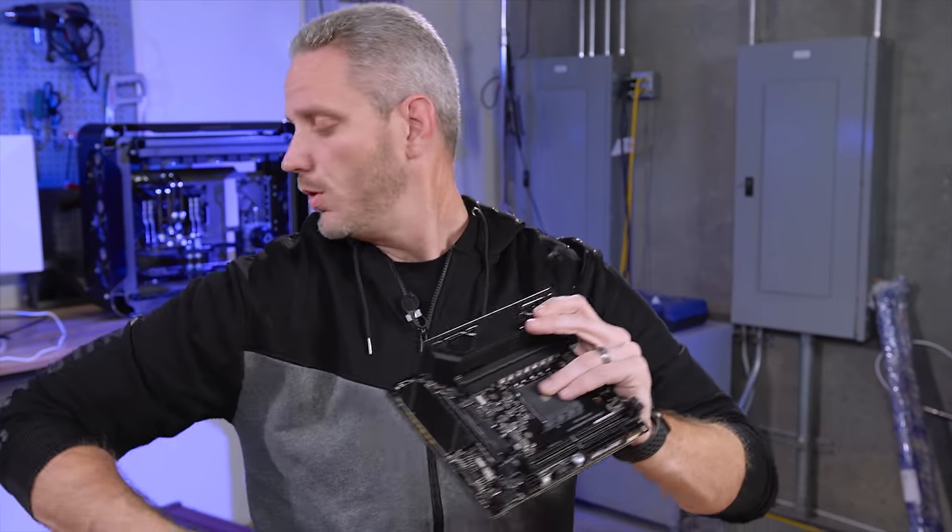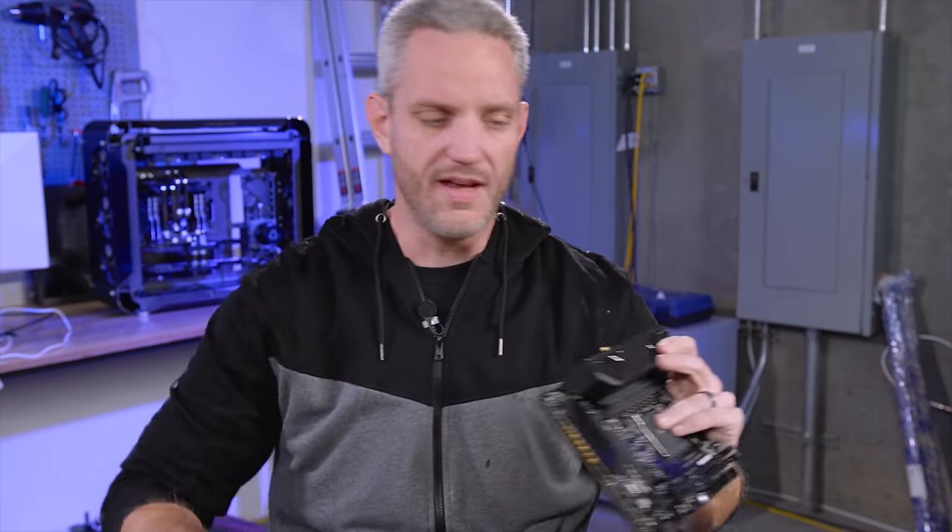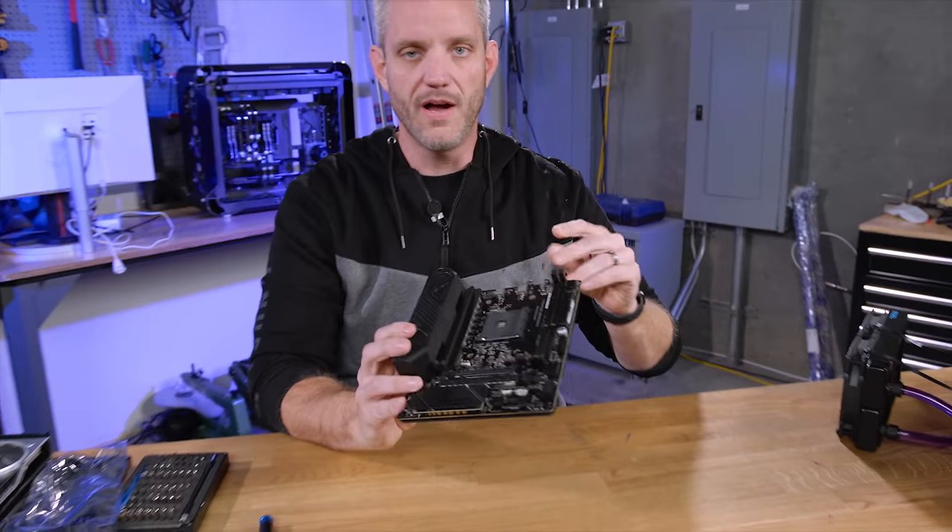If you're wondering why I'm all wet, it's because I'm really excited about this board, and it was hailing outside a minute ago, and I was running around in it acting like an idiot.